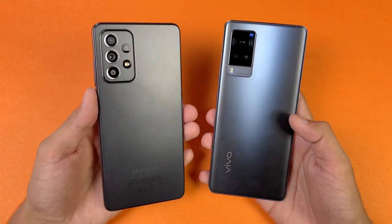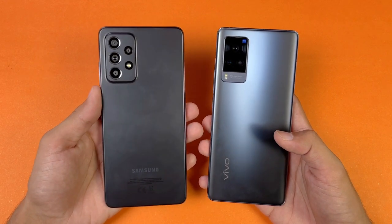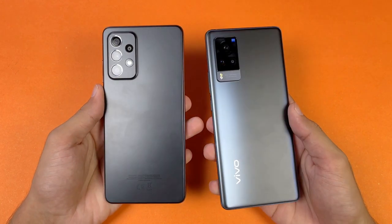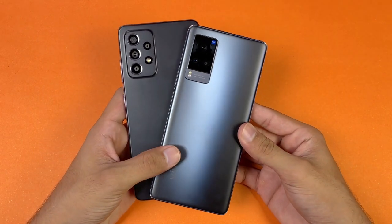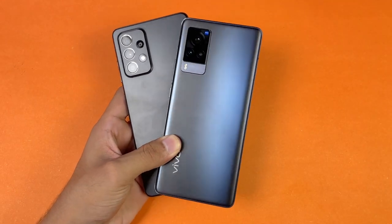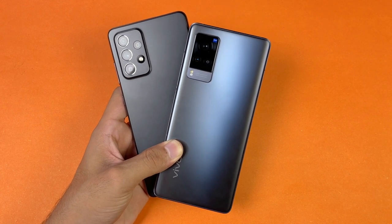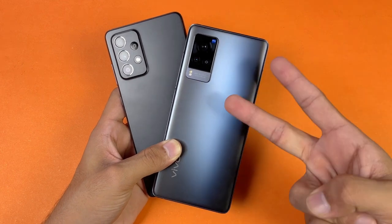The Vivo X60 Pro has a 4200mAh battery with 33W fast charging, while the Samsung has a 4500mAh battery with a 15W adapter in the box, though the A32s 5G also supports 25W fast charging. That's about it — thank you so much for watching this speed test comparison between the Samsung Galaxy A32s 5G versus the Vivo X60 Pro. Let me know your thoughts in the comments, subscribe for daily tech videos, and follow me on Instagram and Twitter. Peace out!